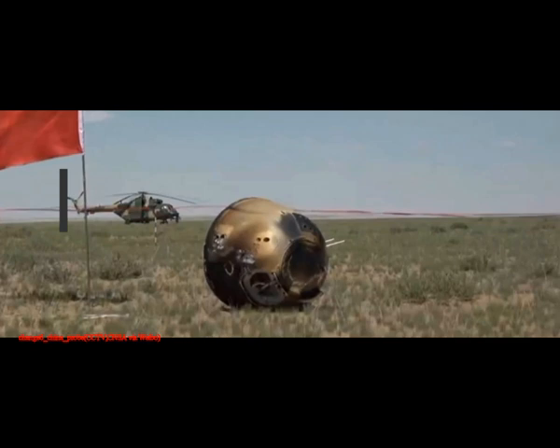NASA is targeting the South Polar region as well for a series of robotic missions, leading up to a crewed landing during the Artemis III mission, which is currently scheduled for 2026. China has its own lunar ambitions, including plans for sending astronauts to the lunar surface by 2030.